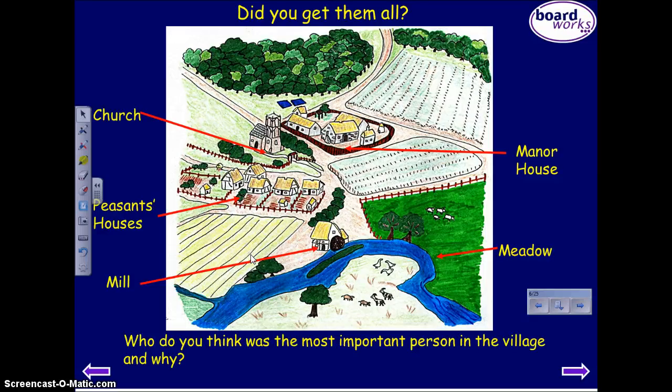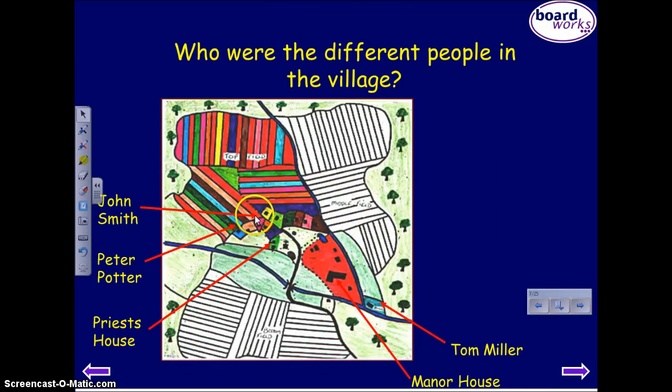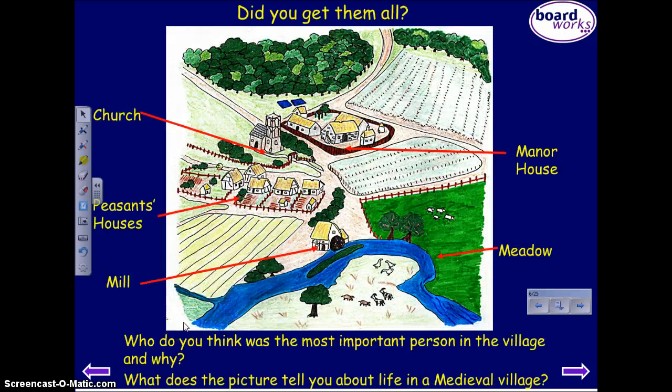Here you can see a village after the need for castles kind of sort of went away a little bit — there wasn't that need for defense. You've got the manor house here, the church, the peasants lived here in this little village, and then you've got the mill and the meadow. This is another image — you can see John Smith has this red land, Peter Potter has less land, so he was less important. The lord, who lived in the manor house, had the most land, so he was the most important. The key thing to remember here in the village is it's kind of spread out, it's probably a little relaxed, it's rural. Food is quite fresh right out of the farm.